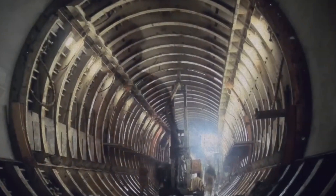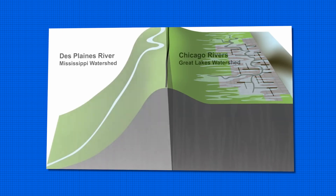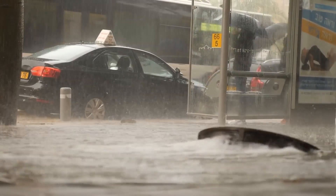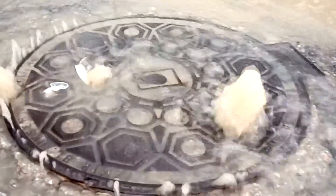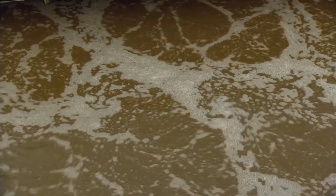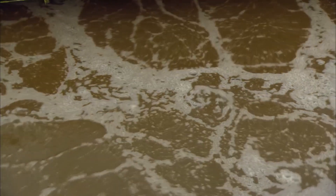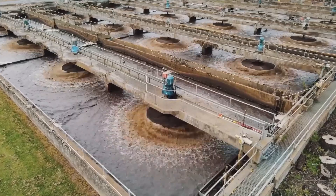To understand why TARP is necessary, we need to take a trip back in time. Chicago was built on marshy land and its low-lying terrain has historically struggled with water management. With a temperate, wet climate and increasing urban development, rainstorms often overwhelmed the city's sewage systems, leading to dire public health risks and even a cholera outbreak. In the 19th century, city planners realized they had to find a way to divert sewage away from Lake Michigan, the primary source of drinking water.